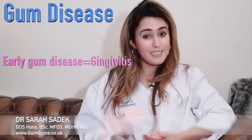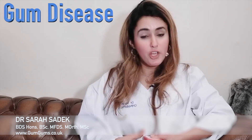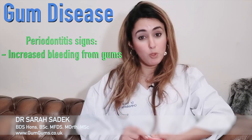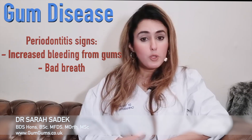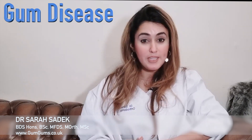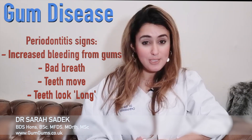Gingivitis left untreated can progress to a condition called periodontitis. Often once it's progressed to this next stage, you aren't given any obvious signs that can alert you to it. However, some of the symptoms you may experience over time include increased bleeding from your gums, which may be provoked by something as simple as eating, or it may even be spontaneous. You may notice — or your friends and family may notice — that you have bad breath. Your teeth may move in their position in your jaw, drifting apart or sticking out. You may also notice that your teeth appear longer, which is where the gums have receded. And in severe cases, you may also suffer from pain.